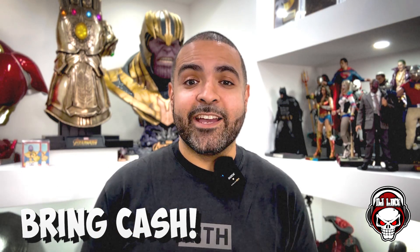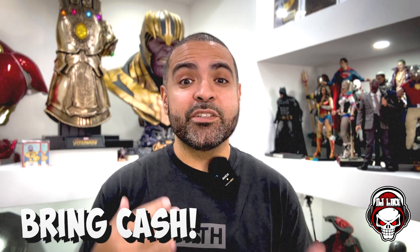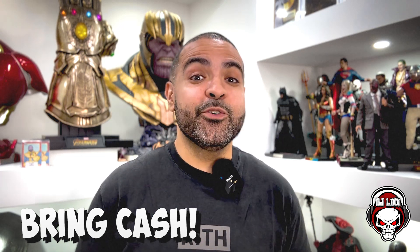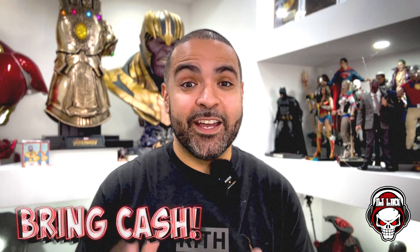Number one, and this goes without saying, bring cash. Cash is king. Cash, without a shadow of a doubt, will always get you the best deals on books that you want. The last thing that a dealer wants is to make a deal with you and then you pull out your card or say, hey, let me pay you via PayPal. They are going to give you the side eye of death.